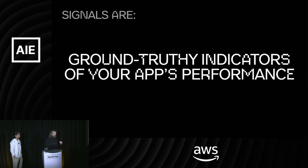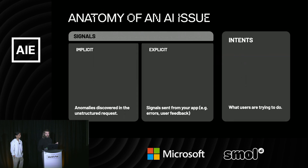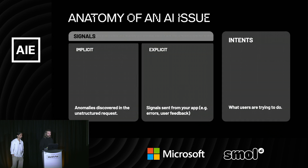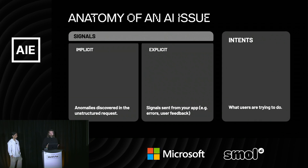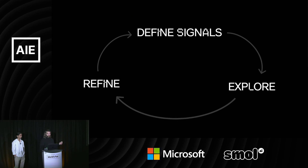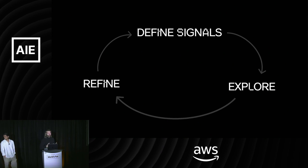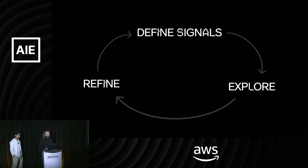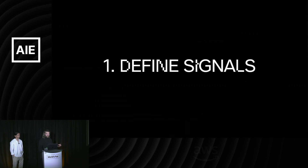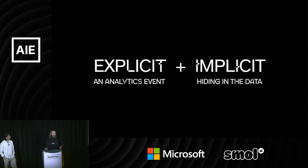Signals I define as — at Raindrop we call them — ground-truthy indicators of your app's performance. The anatomy of an AI issue looks like some combination of signals, both implicit and explicit, and then intents, which are what users are trying to do. There's a process of essentially defining these signals, exploring these signals, and refining them.